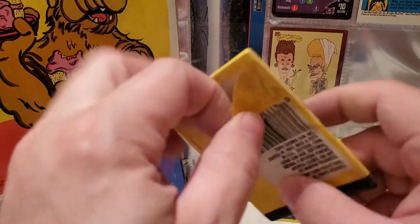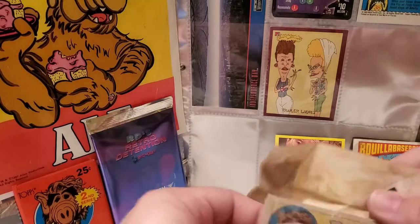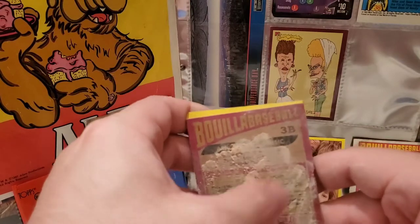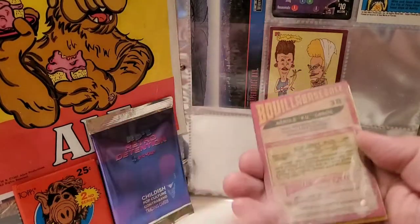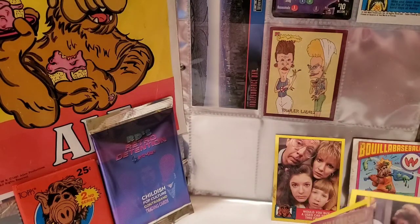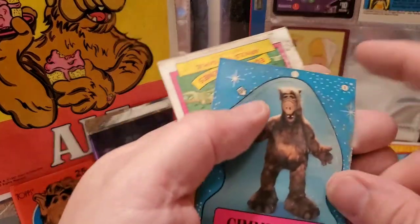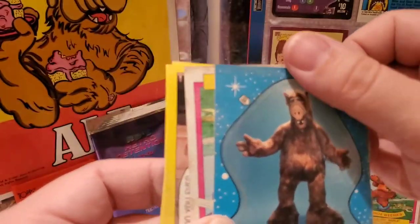Let's go to our second pack of ALF Trading Cards from Series 1. These look equally as powderific as the other one — it is literally powder. I'm in the laundry room here. We'll put the gum in the back of the pack and get a look at our sticker. There it is — 'Give me four.' That's a fun full-body shot of ALF.